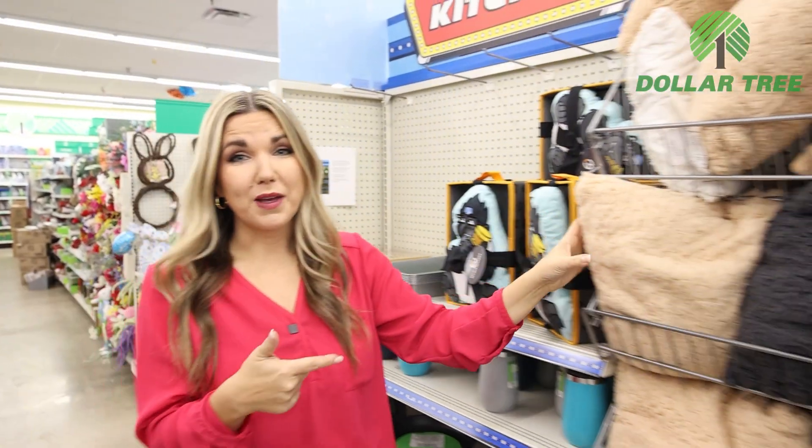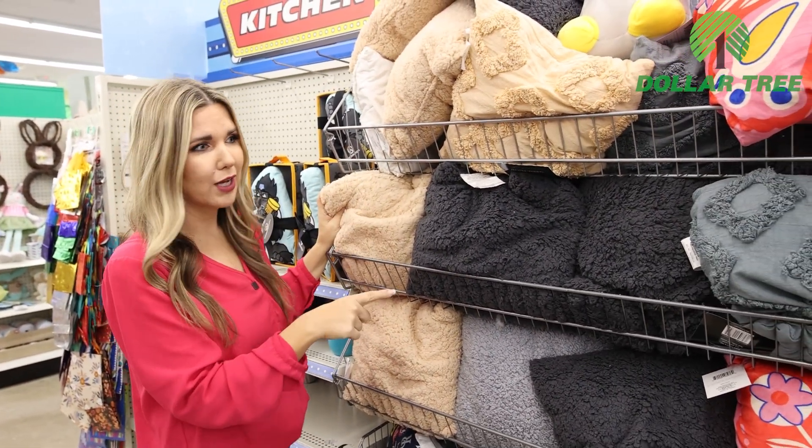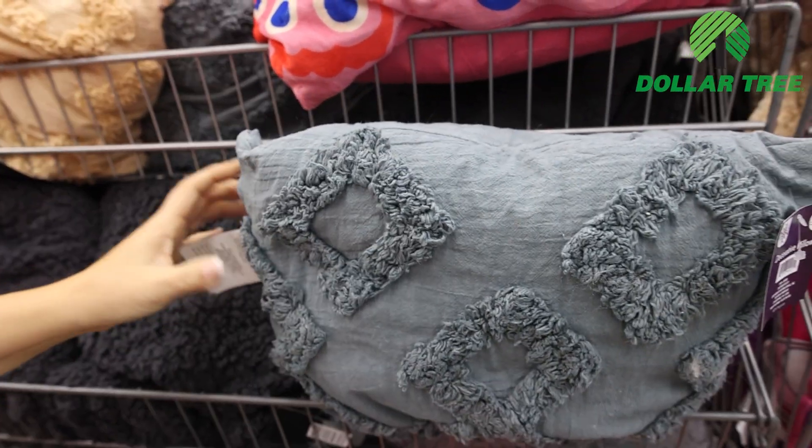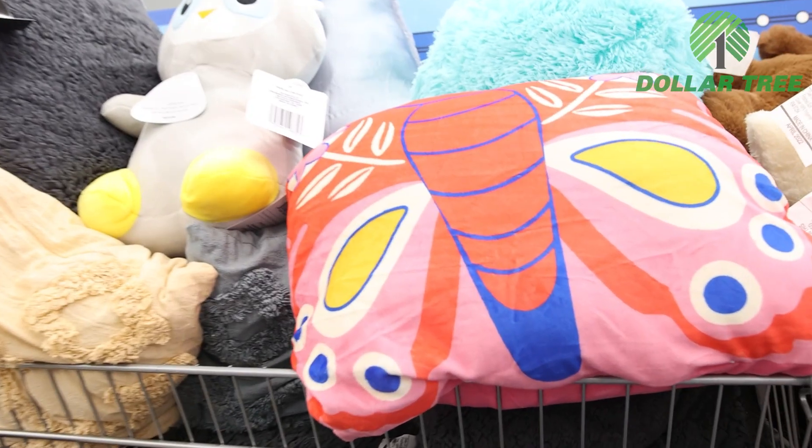Pillows are something you can find at both stores. Dollar Tree has a sherpa style here and also one in a darker gray. Honestly, I'm not loving any of these — I couldn't see myself picking up any of these pillows.